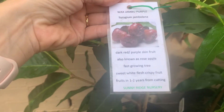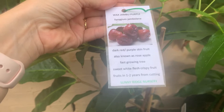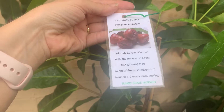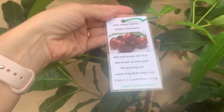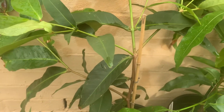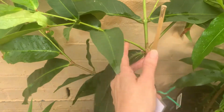Wax jambu has dark red-purple skin fruit. It's also known as a rose apple, and it's pretty fast growing — sweet white flesh, crispy fruit, one to two years from cutting. I bought it in October and you can see the new growth.